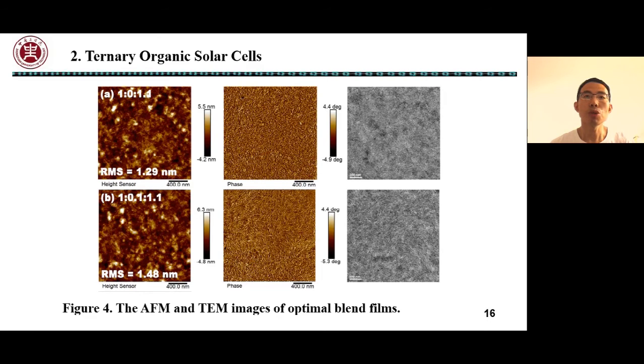As shown in AFM and TEM images, all the blend films showed uniform and distinct nanofibrillar interpenetrating network structures.